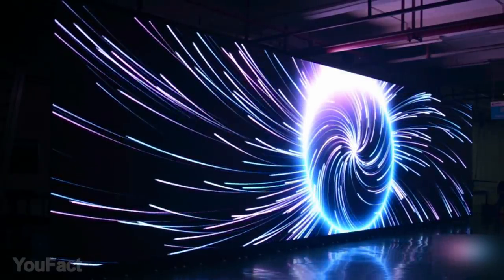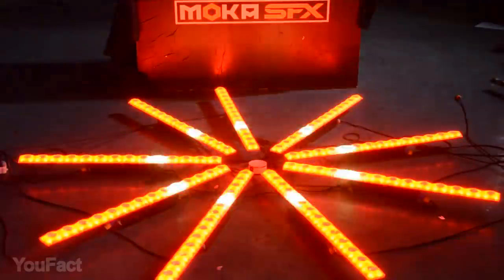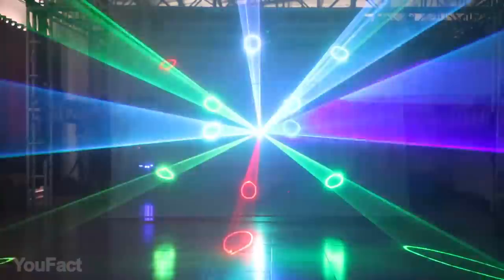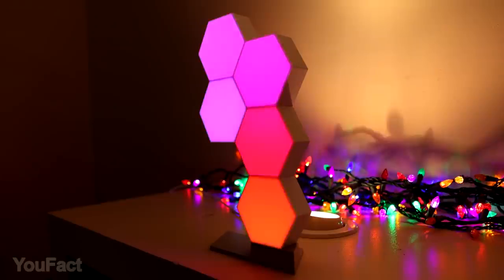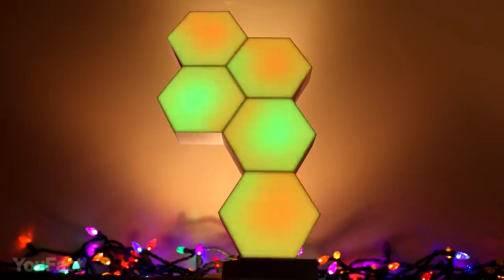Hey guys, the lights in your gadgets make them more amusing, especially when they're color changing. We find RGB lighting in devices just stunning. Every time they light up for the first time, we can't help our whoa and oh reactions as they start to bring specific moods to us. So here's a set of RGB gadgets to spice up your everyday routine.